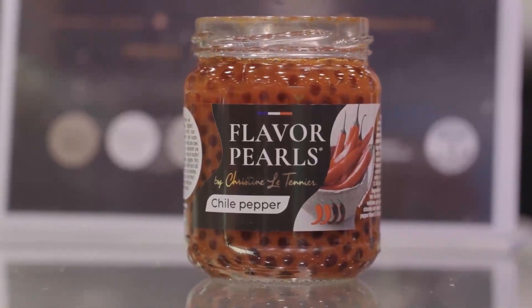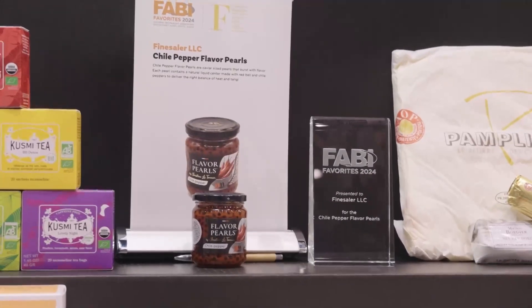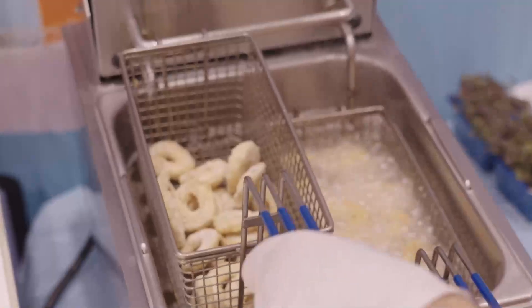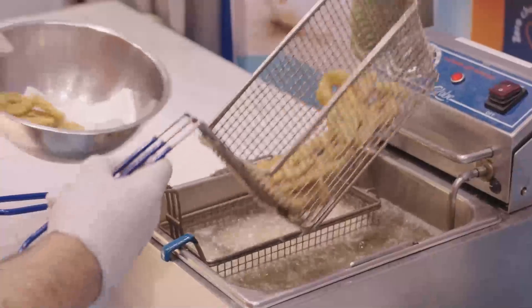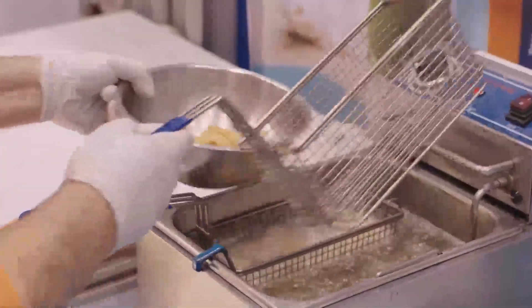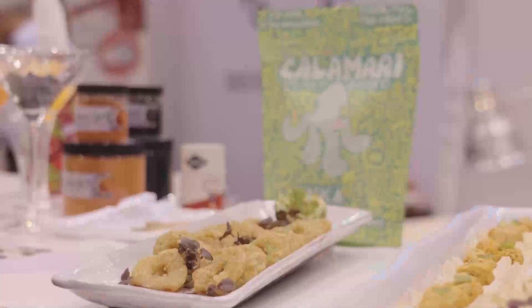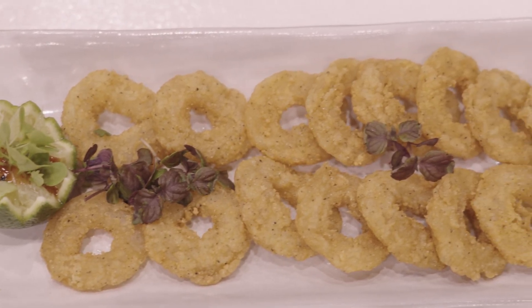We're also seeing a lot of trends on the show floor driven by consumers eating foods with health benefits. A great example of that is this plant-based calamari made with chia seeds — a great source of healthy omega-3 fatty acids. It's great for you and delicious. I tried them on the show floor with a sweet chili sauce and they're really good.